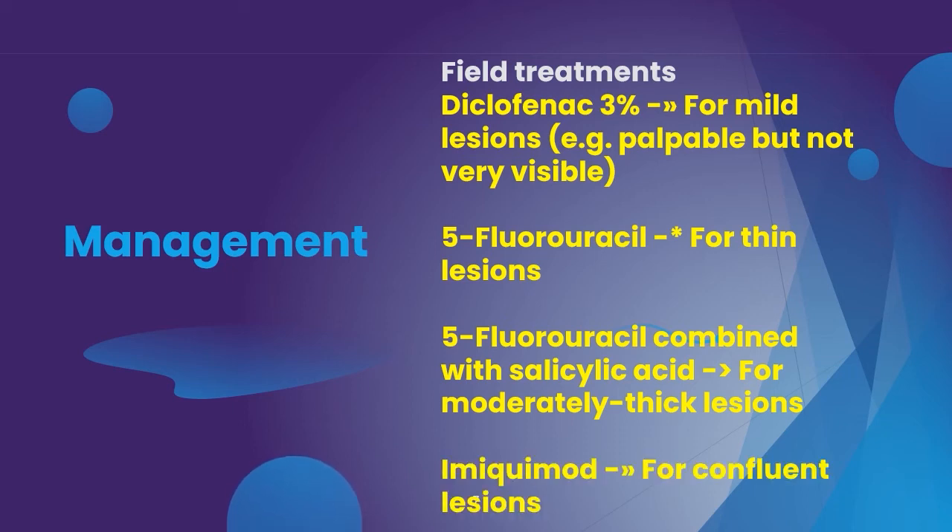For thin lesions you can prescribe 5-fluorouracil. For moderately thick lesions, 5-fluorouracil combined with salicylic acid can be prescribed. For confluent lesions, imiquimod is the management option. So for this condition, remember there are four management options: mild lesions, thin lesions, moderate to thick lesions, and confluent lesions.